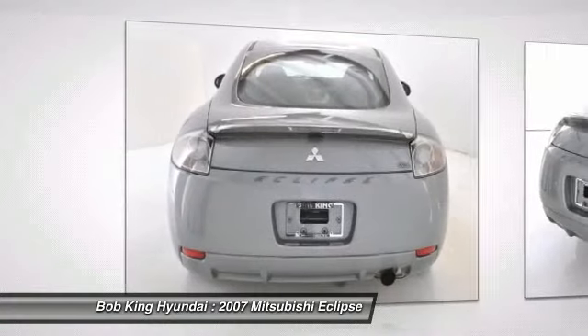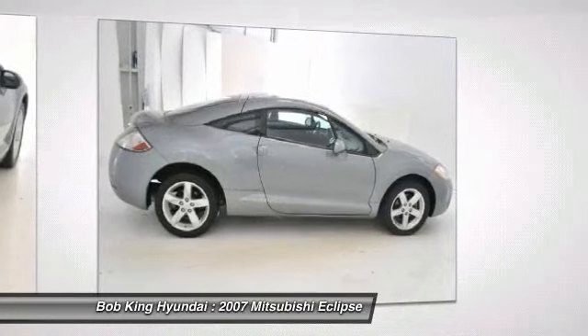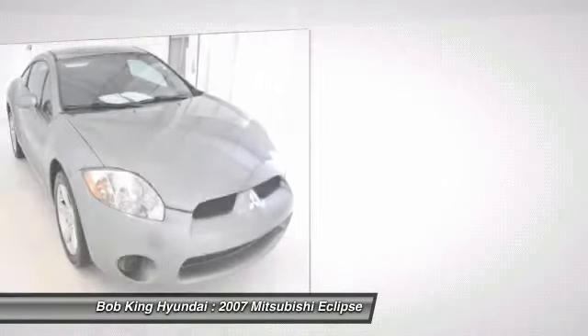With unique styling, exceptional interior features, and excellent miles per gallon, the Eclipse is the attainable exotic and is priced below $10,000.